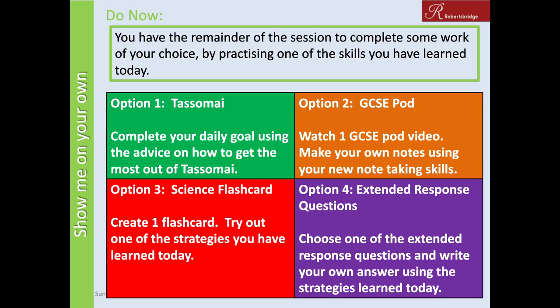Pick one or two of these options and practise those skills: complete your daily goal on Tassomai using the five tips; look on GCSEpod and take notes using the Cornell method from Ms. Burgess; make up a set of science flashcards on a topic you're working on using Miss Kenny's tips; or choose one of the extended response questions set on class charts and have a go at writing your answers — you're more than welcome to send them to your science teacher for feedback. I hope you're all staying safe, keeping well, and enjoying the nice weather. Goodbye.